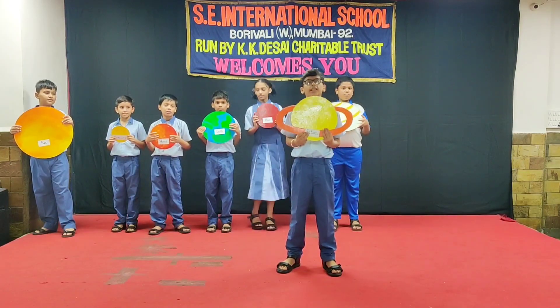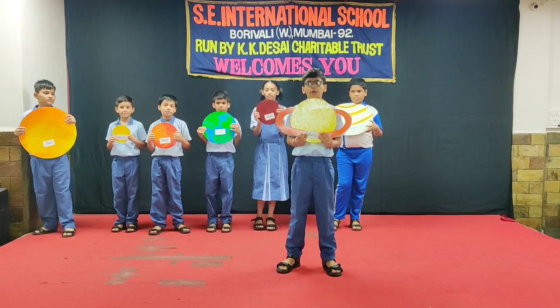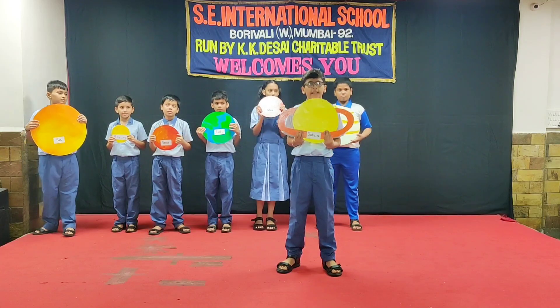Saturn appears yellowish in color. It contains a beautiful ring which is not seen with the naked eye.